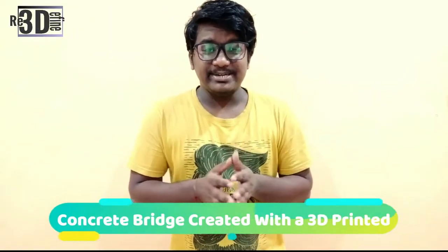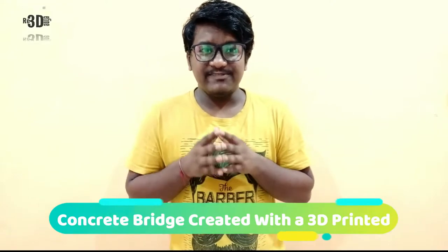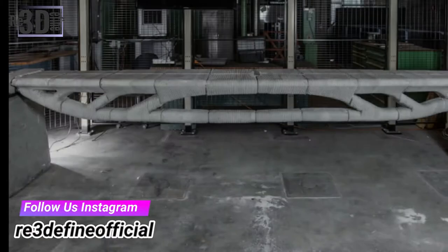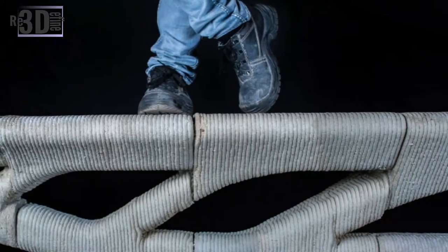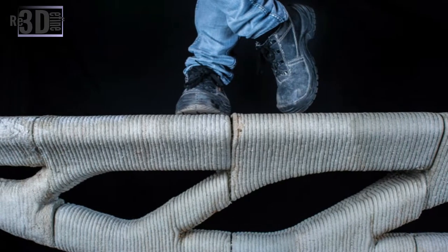A 3D printing company, in conjunction with the University of Ghent, made a concrete bridge using a 3D printer. The new technique builds concrete structures by depositing a specially designed concrete mixture layer by layer. According to Vertigo, this process eliminates the need for expensive molds and more importantly provides more form and freedom to structures. This bridge showcases the range of possibilities that 3D concrete printing can offer.